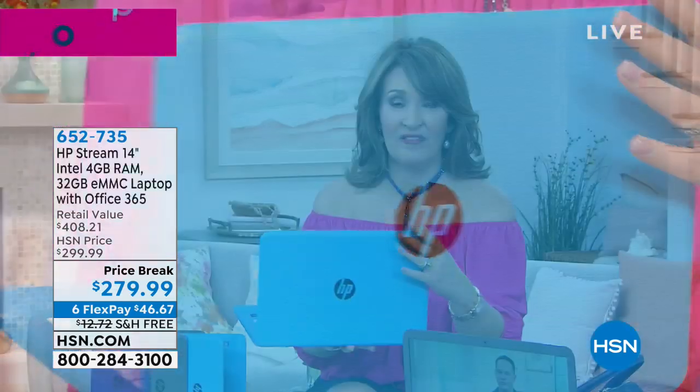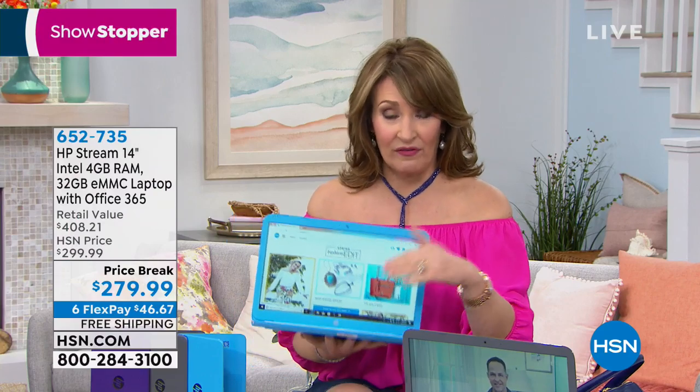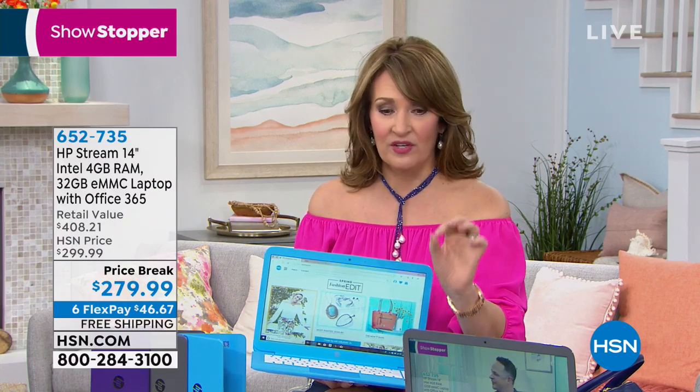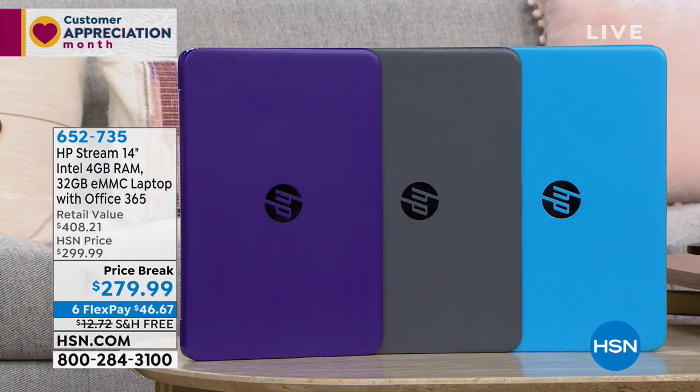Something we haven't mentioned yet — this was the number one selling computer of 2018 at HSN. We sold more of this computer in 2018 than any other computer. We barely had it in 2019 because we sold out of all of our quantity. I think it's my first time to see it all year. Last year we probably sold 40 or 50,000 — and in one day I sold 30,000 of them.